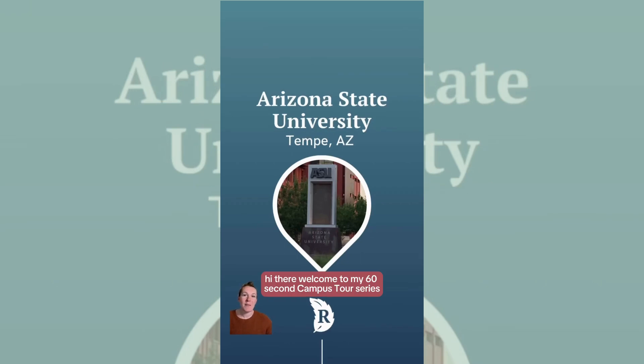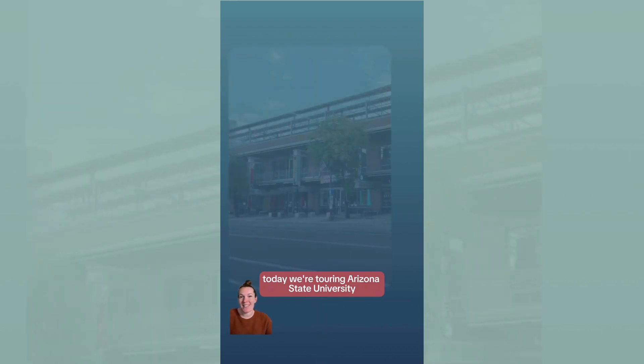Hi there! Welcome to my 60-second campus tour series where I take you on a tour of a college campus I visited in 60 seconds or less. Today we're touring Arizona State University.